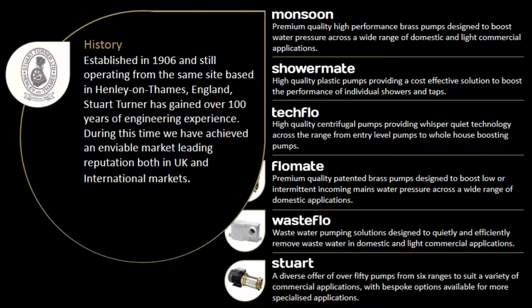Established in 1906 and still operating from the same site based in Henley-on-Thames, England, Stuart Turner has gained over 100 years of engineering experience. During this time we have achieved an enviable market-leading reputation both in UK and international markets.